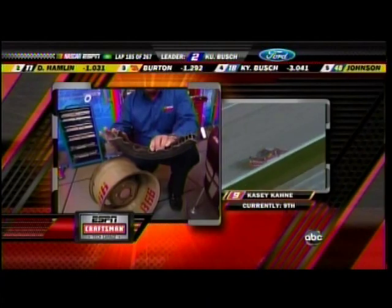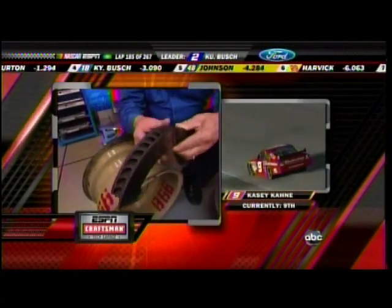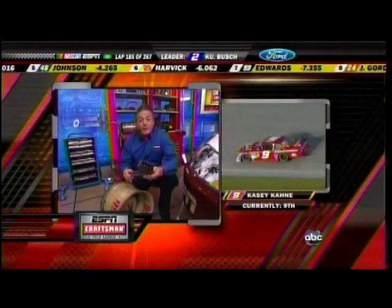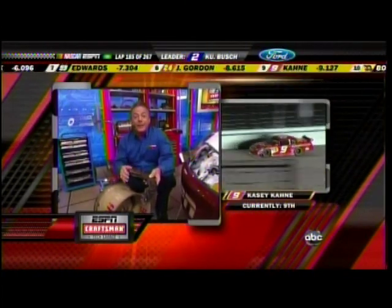You wonder where that big piece is at. The little pieces are still out on the racetrack. As far as some of the flat tires, you can't spot all the parts and pieces on the racetrack. The workers work really hard, but when you've got fragments of cast iron laying on the racetrack, that's what punctures these rubber tires.